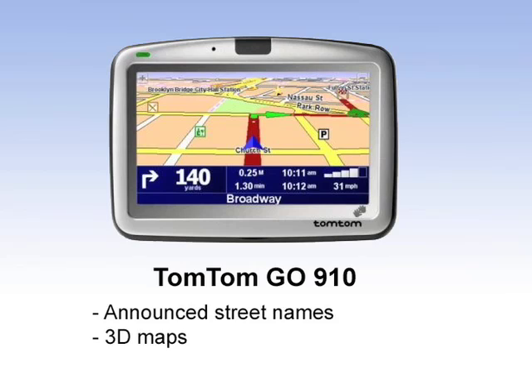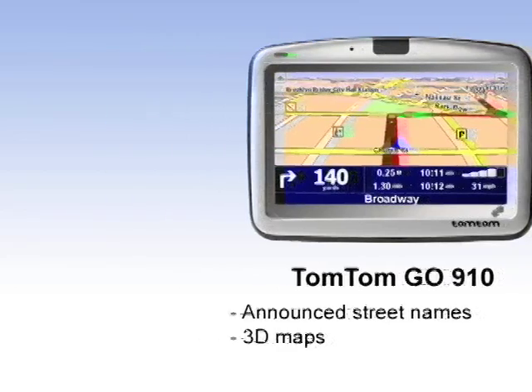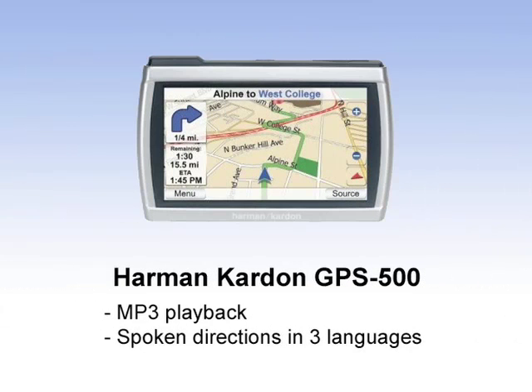We're starting with the TomTom 910 GPS — extremely popular, full function GPS. Lots to choose from. Harman Kardon, the new kid on the block, the GPS 500. This is Harman Kardon's first expedition into the GPS territory and they've done really well so far.